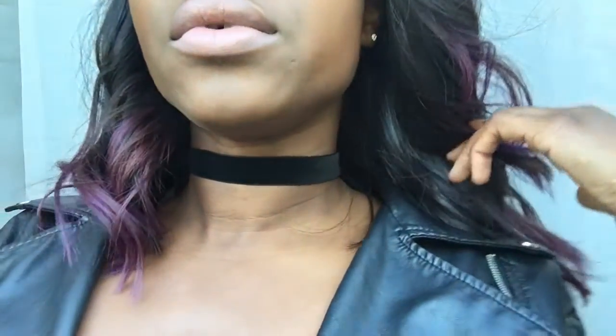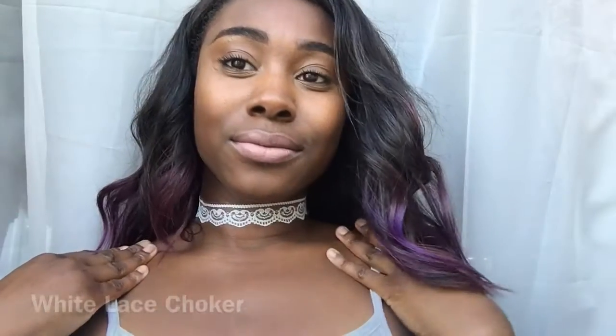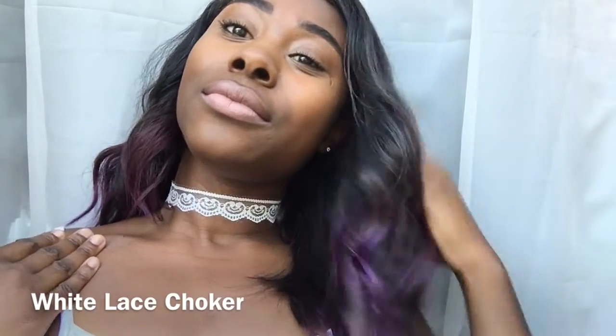Okay guys, so here I have the velvet black choker — very simple, very cute, and it makes a statement on its own. This is one of those pieces you can't go wrong with. You can pair it with a plain white shirt and a black leather jacket, like I have here.